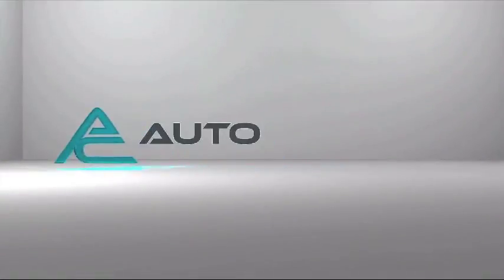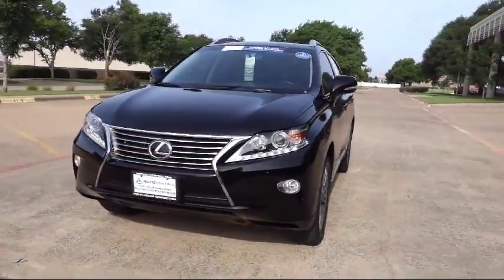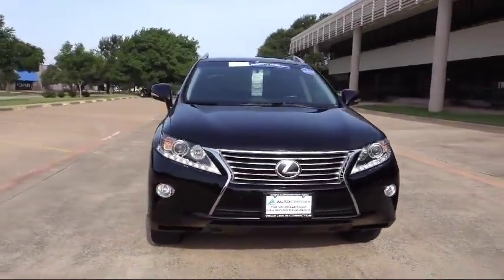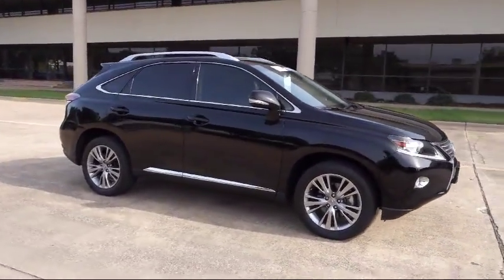Welcome to AutoCentrix, a premier dealer serving the greater Dallas area. Here's a look at one of our quality pre-owned vehicles that comes equipped with an MP3 player, navigation system, and all-wheel drive.